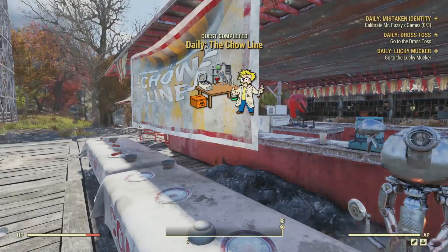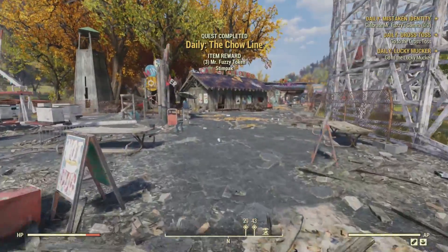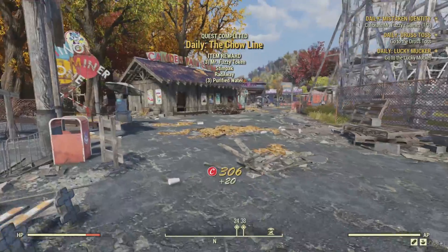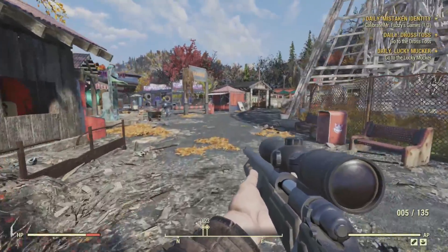And there we go. With that, we complete the daily quest, the Chow Line. As a reward, we get three Mr. Fuzzy Tokens, some Stimpaks, Radaway, and three Purified Water. Next up, we'll do the Lucky Mucker quest.